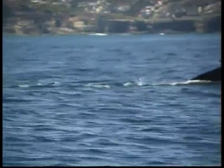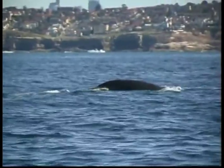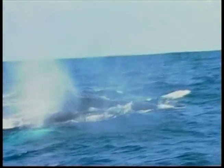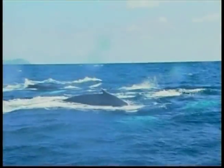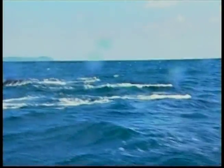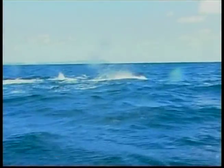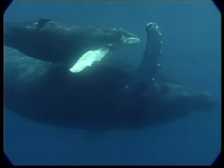Humpback whales don't breathe through their mouths. Instead, they take in air at the surface of the water through two blowholes located near the top of the head. Humpback whales even sing songs. Male whales make a series of loud sounds when they're trying to get the female's attention.